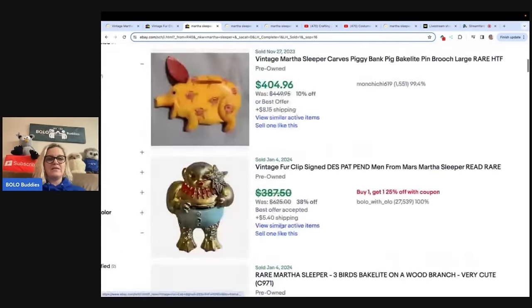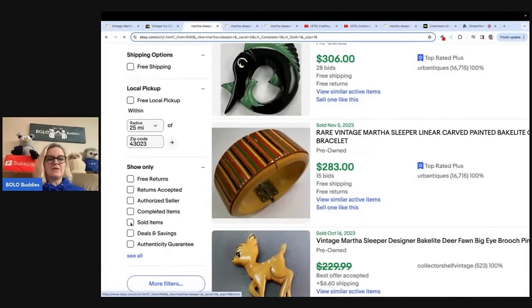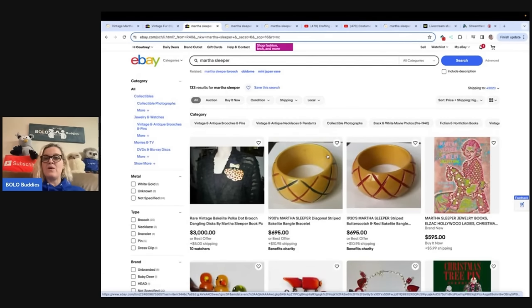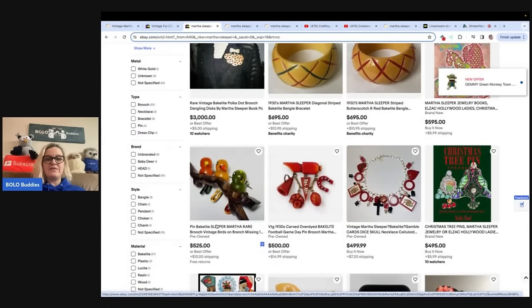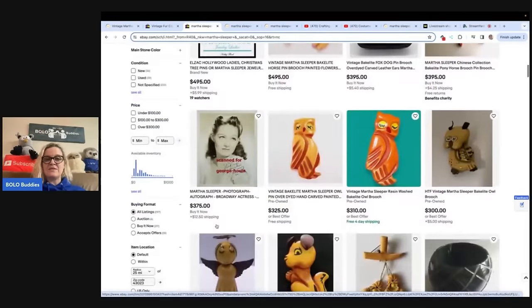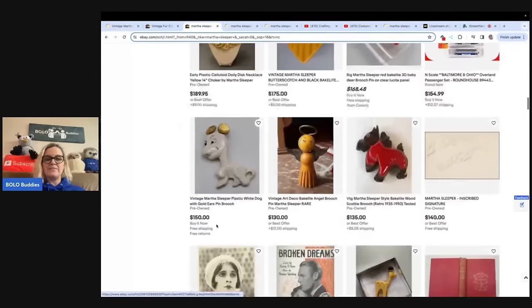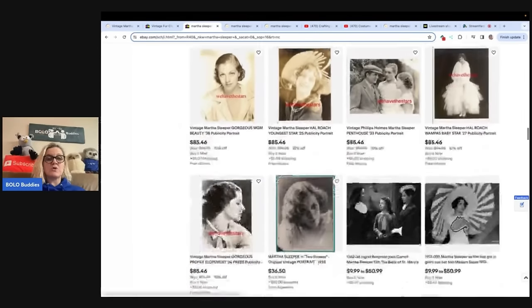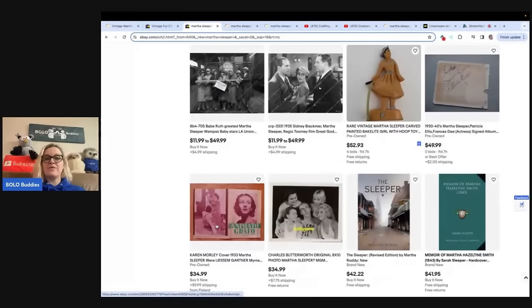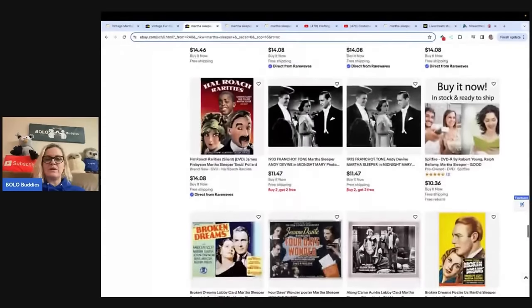Let's go to active listings. My wheels are turning now that I'm seeing the prices on those. I want to see what's active right now, and we are still under highest first. So this one's at $525. Let's see if there's any others here. Martha Sleepers — sometimes you can source on the other platforms. This one's got four bids right now, so they're doing an auction on that one. That looks like it — the rest of it is whatever this other stuff is.